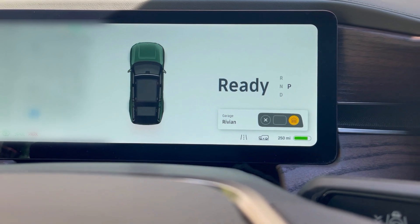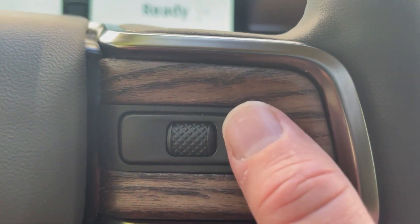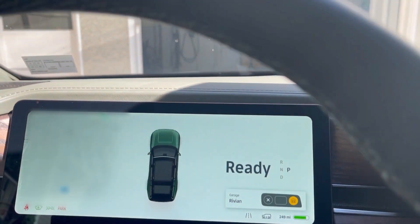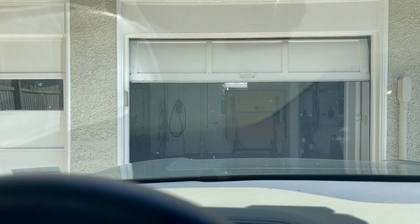If you look in front of the steering wheel, you can see it's telling me that this button — the one on the right — at this location, this button now controls the garage. So I'm going to click it, and there it goes. The garage closes.